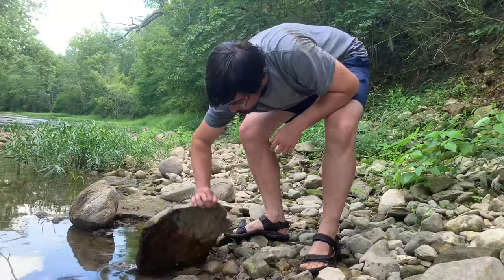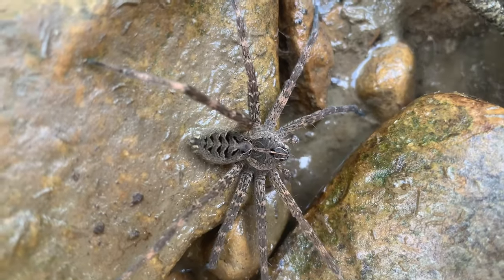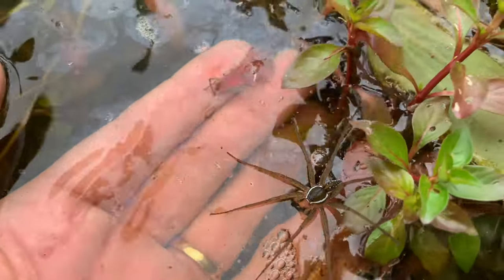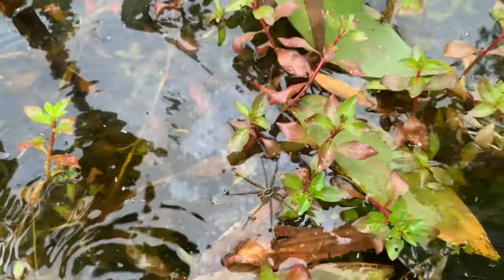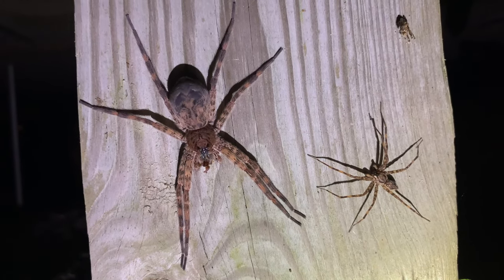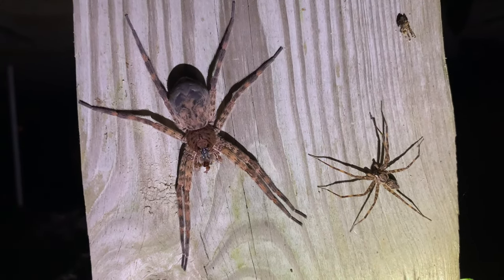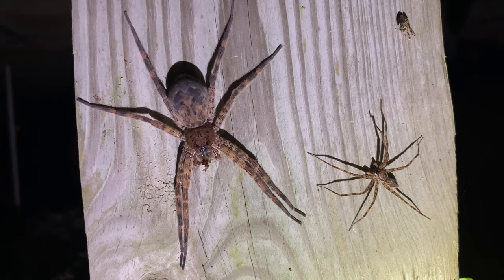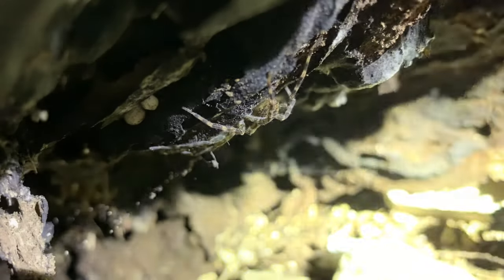These spiders are called fishing spiders because most species in this genus live in and around water and regularly fish for aquatic prey, which sometimes can include small fish. Though the dark fishing spider doesn't avoid water, they're not as strictly associated with it as related species. Instead, this forest-dwelling spider lives in and around crevices in trees and logs.